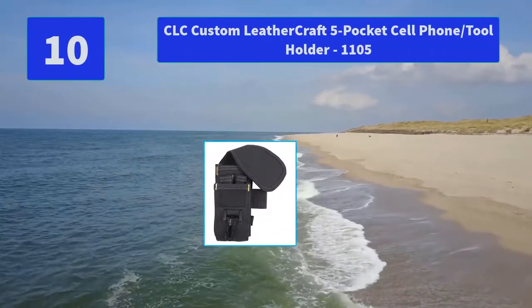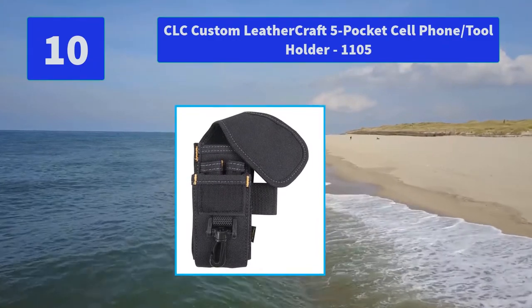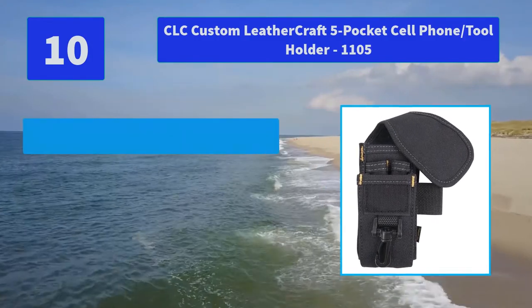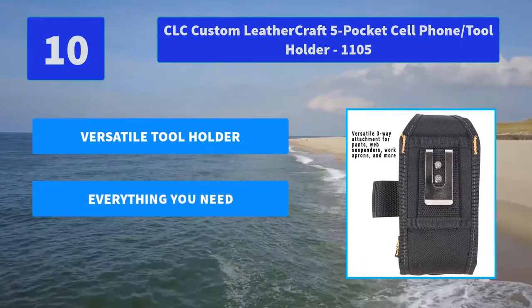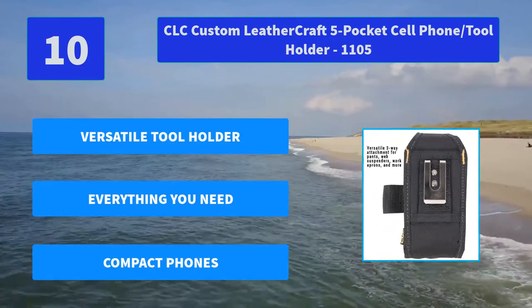Number 10: CLC Custom Leathercraft 5 Pocket Cell Phone / Tool Holder 1105. Holds most brands of compact cell phones and securely holds small tools and accessories like pliers and mini flashlights. Main features: versatile tool holder, everything you need, compact phones.